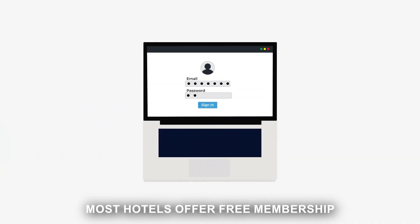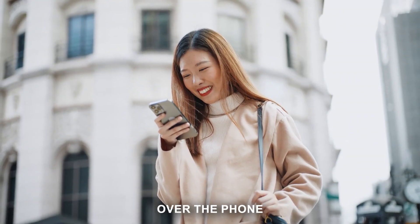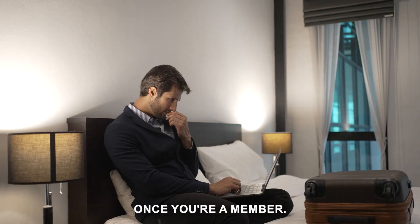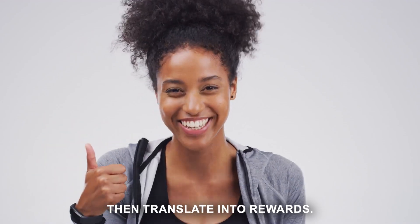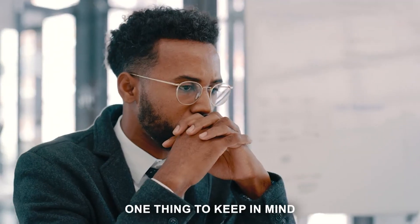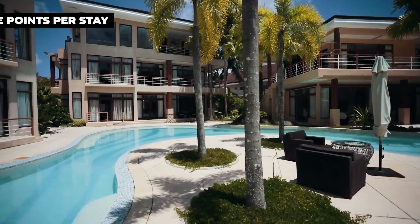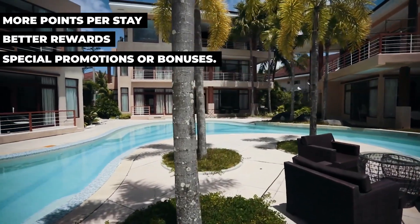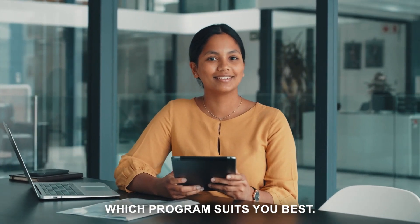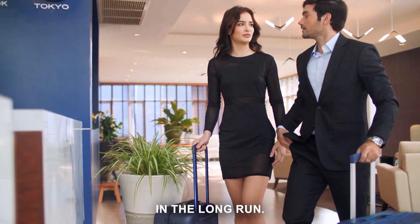Getting started is simple — just sign up. Most hotels offer free membership for their rewards programs, and you can do this online, over the phone, or even at the front desk. Once you're a member, every stay earns you points that translate into rewards. The more you stay, the more you earn. Keep in mind that not all hotel reward programs are created equal — some offer more points per stay, some have better rewards, and some might have special promotions. It's worth researching which program suits you best, as sticking with one hotel chain can lead to more benefits in the long run.